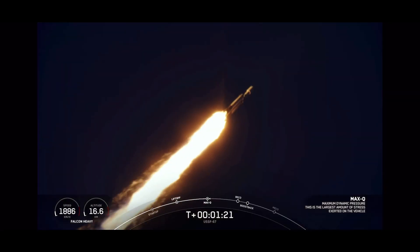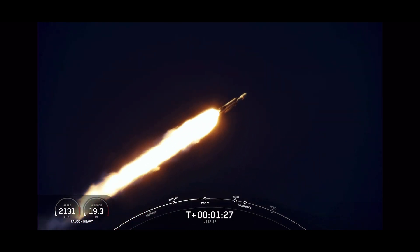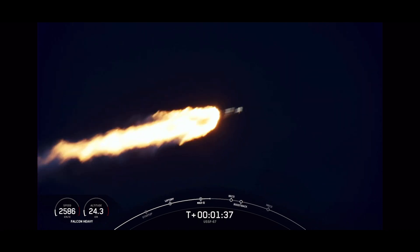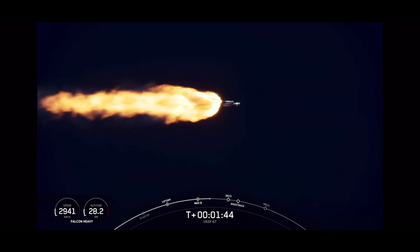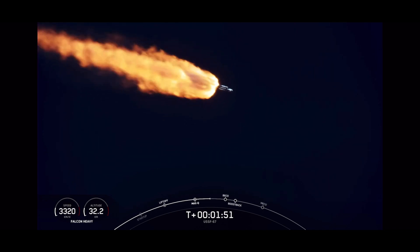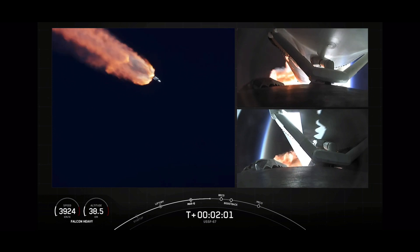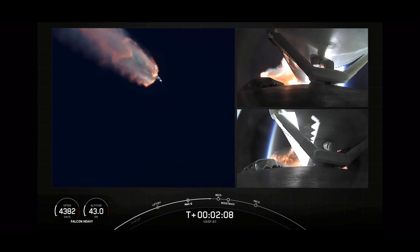Next events coming up will be booster engine cutoff, or BECO, followed by separation of the side boosters and their boostback burns. Then will be center core main engine cutoff, or MECO. Those events are coming up just under a minute away. At BECO, the side boosters' engines will shut down; the center core will push them away, and they will begin their boostback burns to return to Earth. On your right-hand screen you can see views from each of those side boosters.